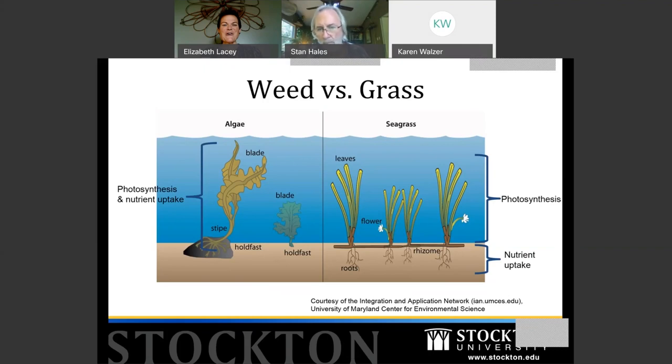So while they can look somewhat similar, seaweed and seagrass are fundamentally different in how they gain nutrients, grow, and reproduce. Algae produce spores in the water column and fragments can break off to create new plants. These two are so different you can't even really call them cousins.